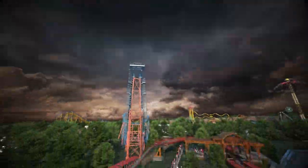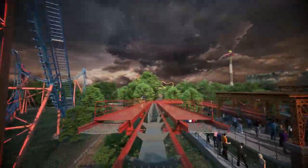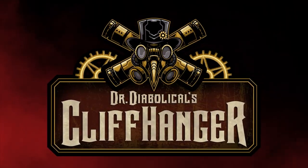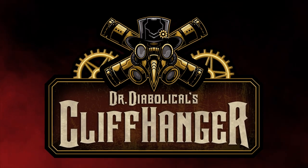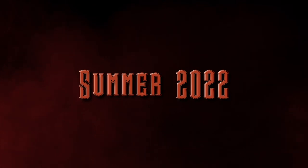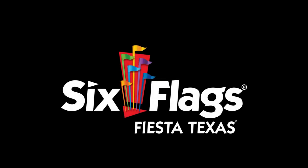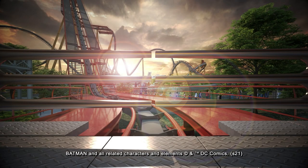Everyone knows I feel like I'm somewhat the queen of dive coasters in the roller coaster community. I think this coaster stands a really good chance against Yukon Striker. I do think Yukon Striker is better than Dr. Diabolical's Cliffhanger, but I think it's actually really close. This thing has a 95-degree drop, extreme airtime, and a really awesome inversion. The only downfall is the mid-course brake run coming so early.